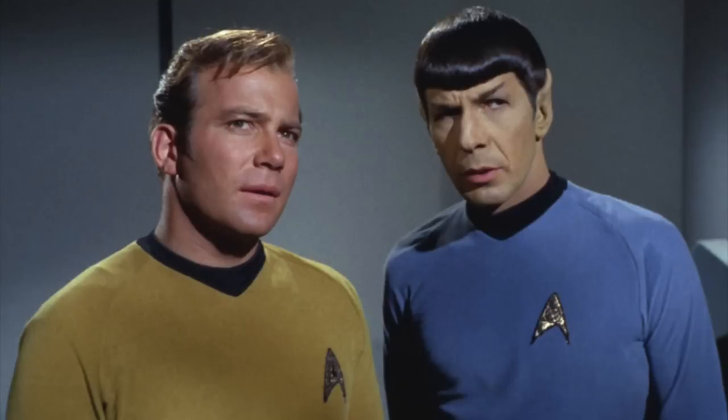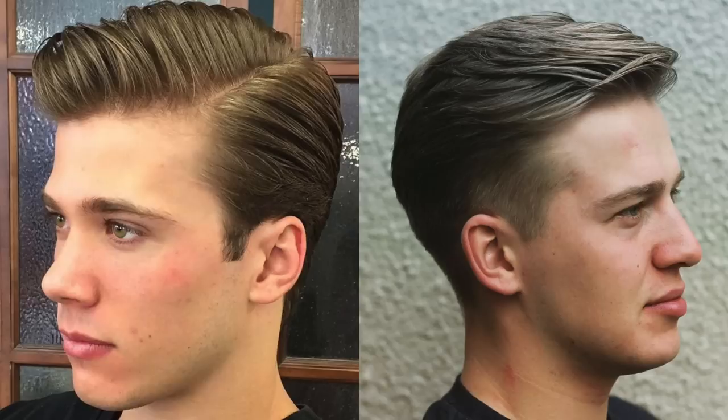Number one, let's talk about the sideburns. Please boys, do not go with pointy sideburns — you look like Star Trek. Squared off sideburns are just the best way to go. It's classic, it's always gonna look good, and you want to end around mid-ear.